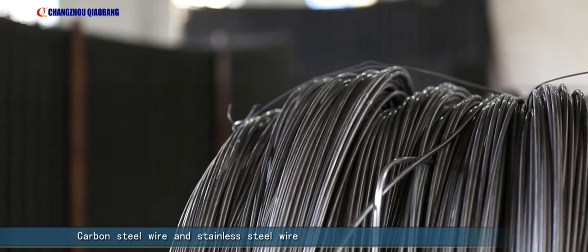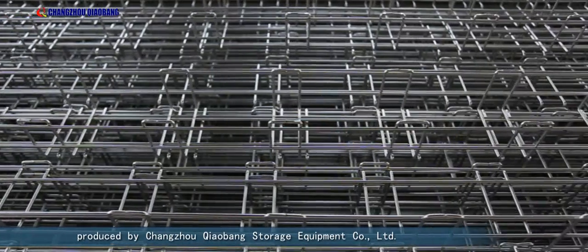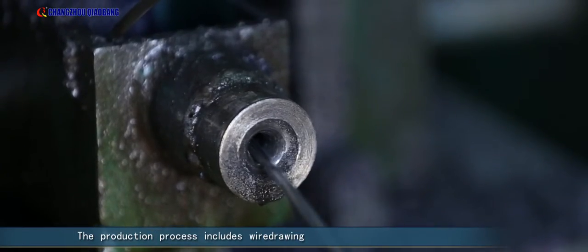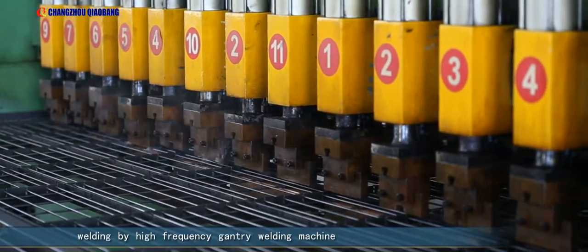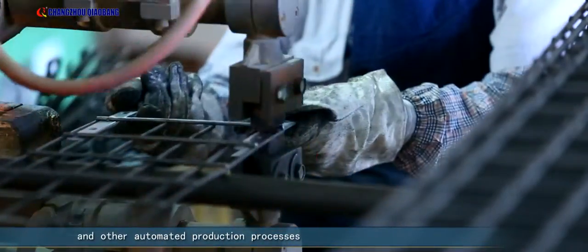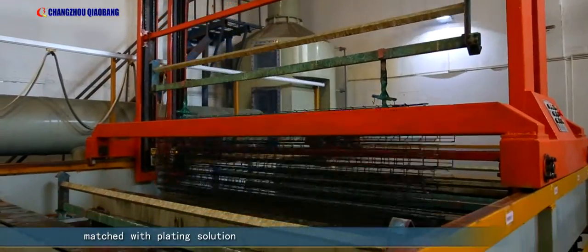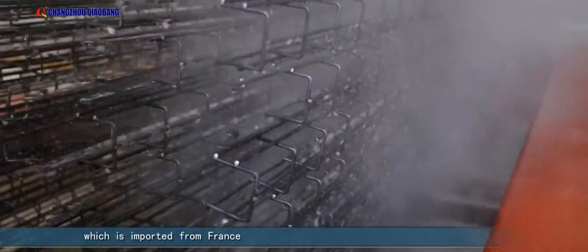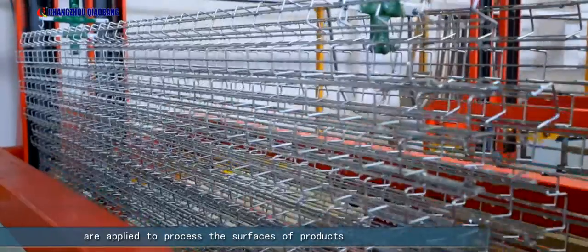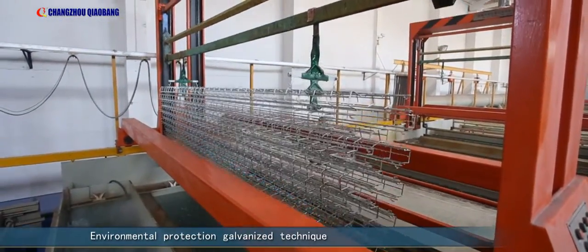Carbon steel wire and stainless steel wire are the main materials for basket cable tray produced by Changzhou Chaobang Storage Equipment Company Limited. The production process includes wire drawing, alignment, welding by high-frequency gantry welding machine, punching, bending formation, and other automated production processes. Finally, an automatic galvanized production line matched with plating solution imported from France and environmental protection passivating agents are applied to process the surfaces of products.